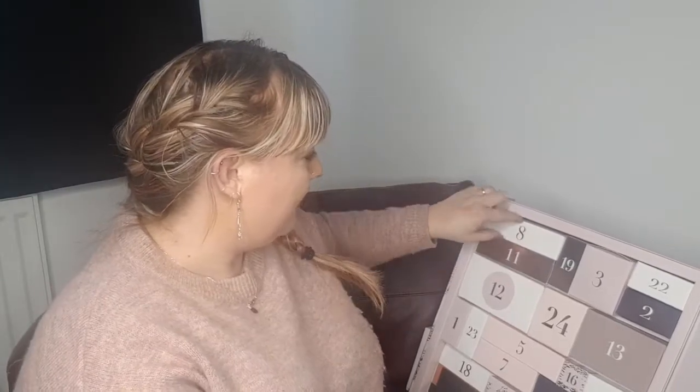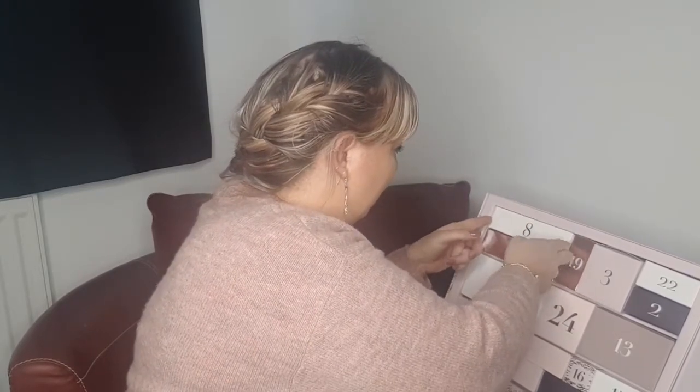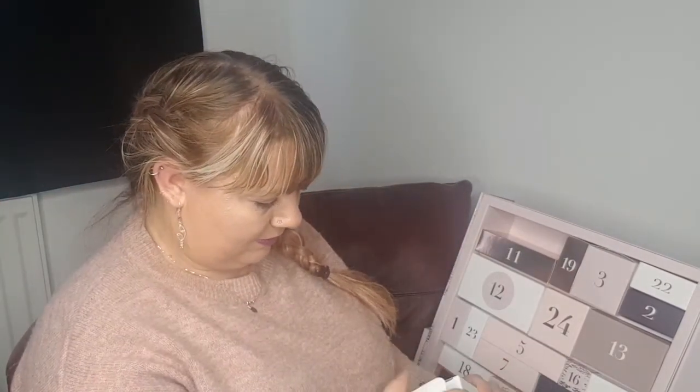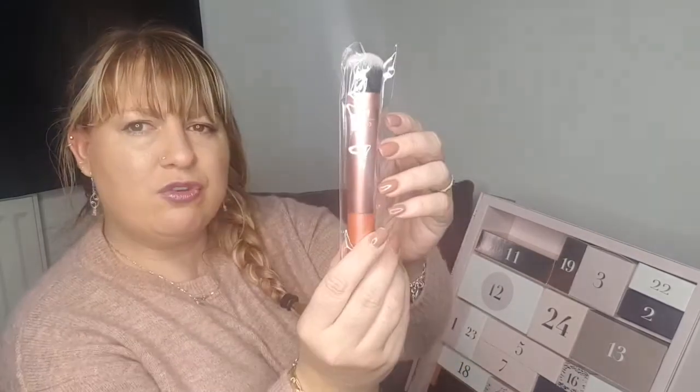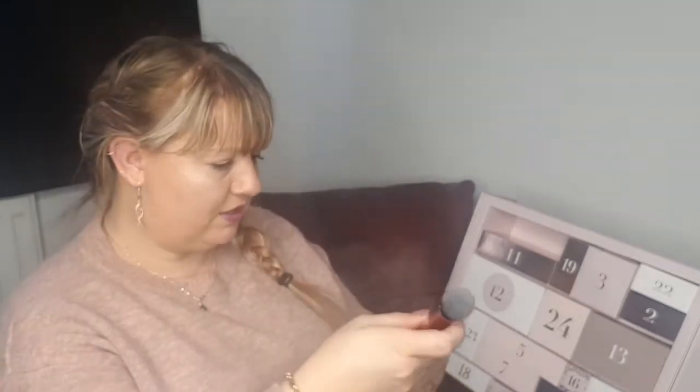Day number eight is up here. In here we have an Expert Foundation Brush, RT 200. It feels nice and smooth — a nice packed foundation brush. I don't recognize the brand but as long as it feels nice, that's all we can ask for.